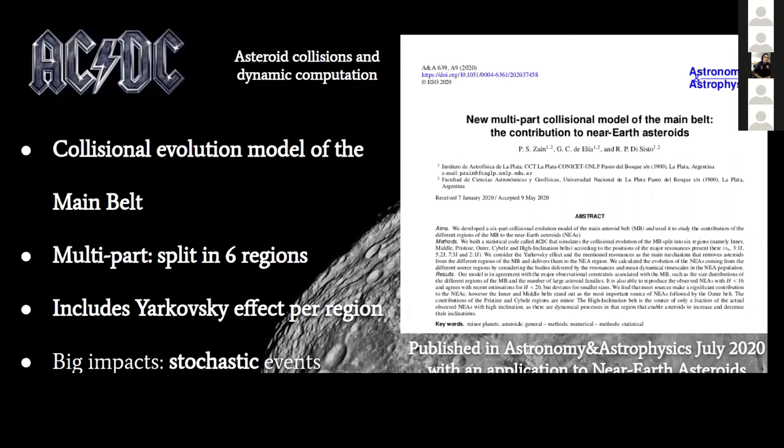It's a collisional evolution model of the main belt and it is multi-part, which means we split the main belt of asteroids into six regions. We also included a very general model of the Yarkovsky effect per region of the main belt, and we treat the big impacts as stochastic events.